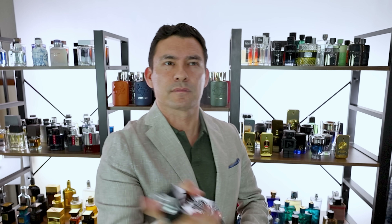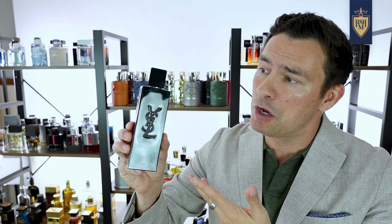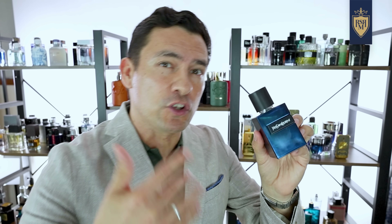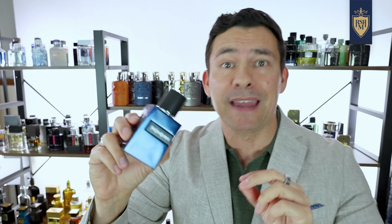Personally, I think crowd-pleasing fragrances like this are great because they make solid gifts. And if you want to smell good without offending anyone, you've got an easy choice. But if your goal is something that smells a little bit higher and more unique, check out Yves' new Elixir.